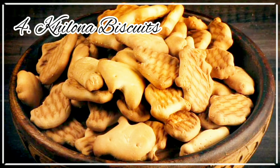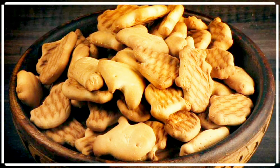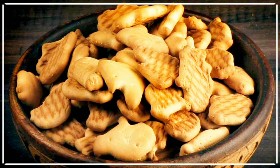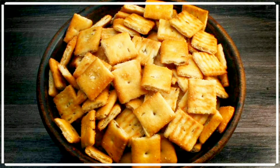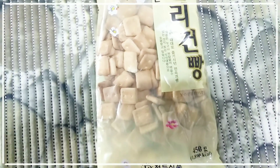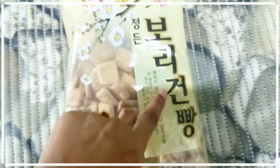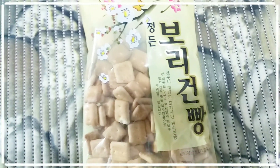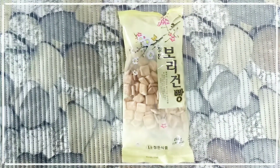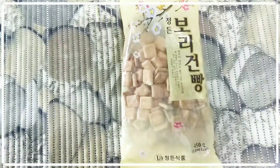Number four: we call these kilona biscuits in India because they are generally shaped like different things such as fishes, etc. We also have square jeera mini biscuits. These two snacks are kind of similar to this Korean snack biscuit. Taste-wise it is similar to kilona biscuit, which is sweeter, but look-wise it is just like the square jeera biscuits, though the taste is different since jeera biscuits are savory unlike this one.